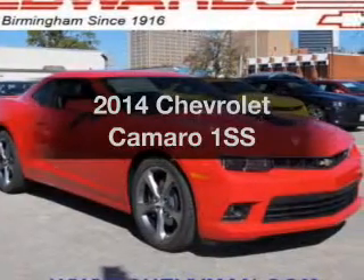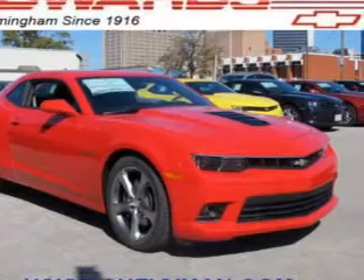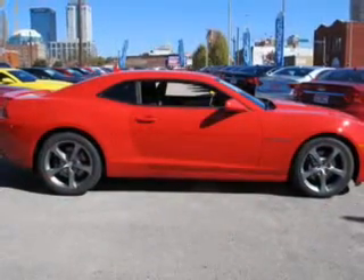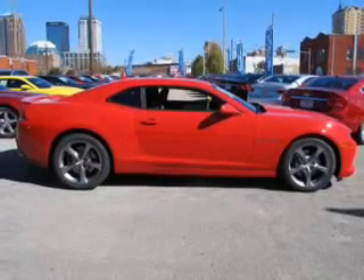Check out this 2014 Chevrolet Camaro. Travel the roads in style and comfort in this great vehicle. The powertrain includes rear wheel drive with a powerful 8-cylinder engine driven by a 6-speed automatic transmission.